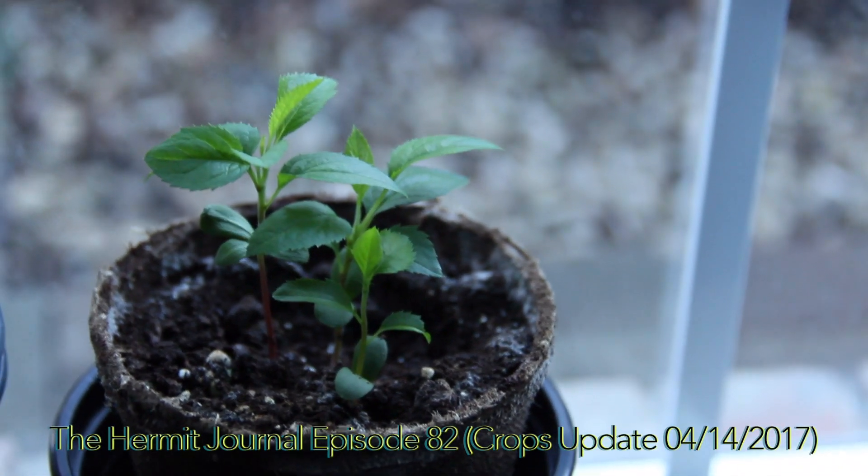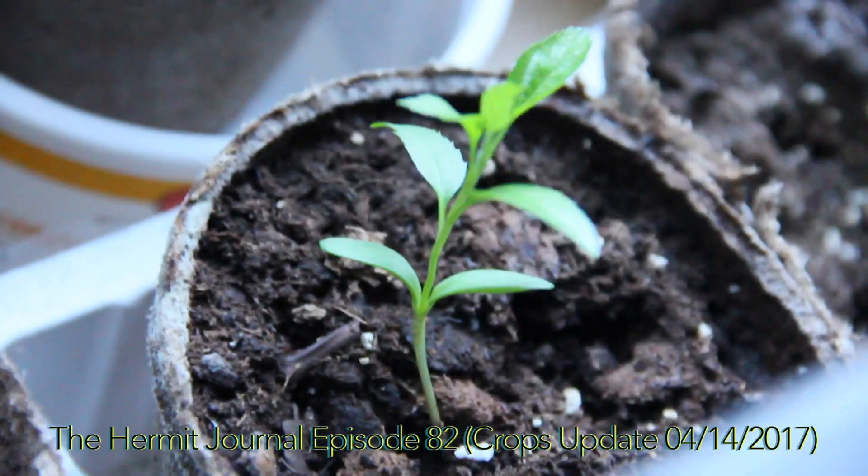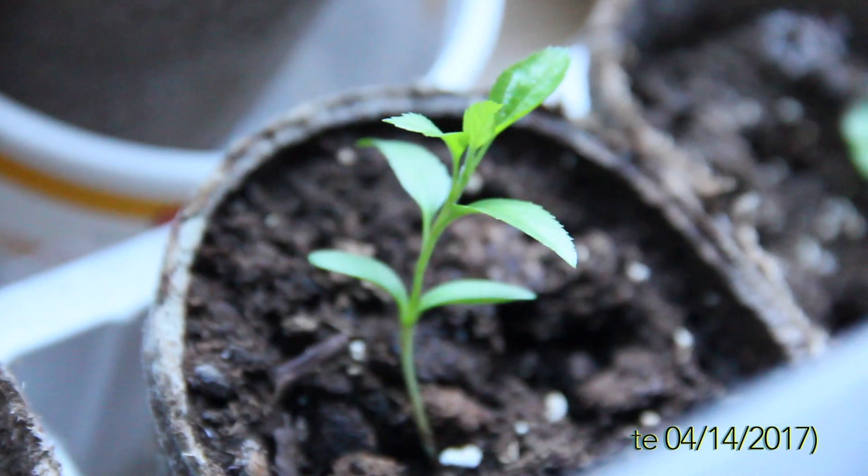Look at my apple trees, man. Mashallah. Apple trees be getting bigger and bigger every day. Alhamdulillah.